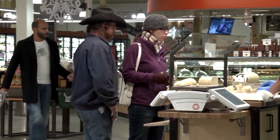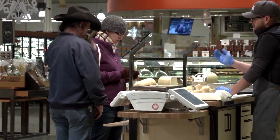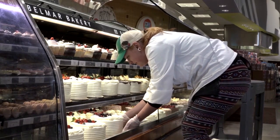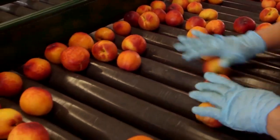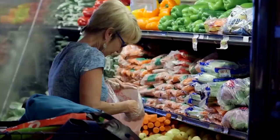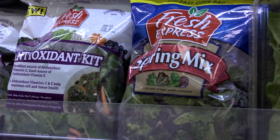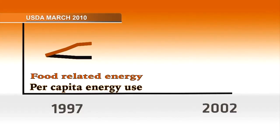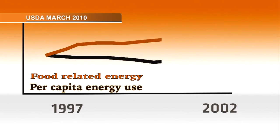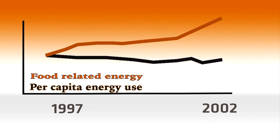But it turns out retailers aren't even the biggest energy consumers in the food supply chain — in fact, they aren't even the second biggest. That distinction goes to something consumers almost never see: the food processing sector. We used to buy heads of lettuce; now we buy bagged salad mixes. We used to buy chicken; now we buy rotisseried chicken with marinade. All those things done in the name of convenience have made food more energy intensive. Food-related energy consumption grew six times faster than overall energy consumption between 1997 and 2002.